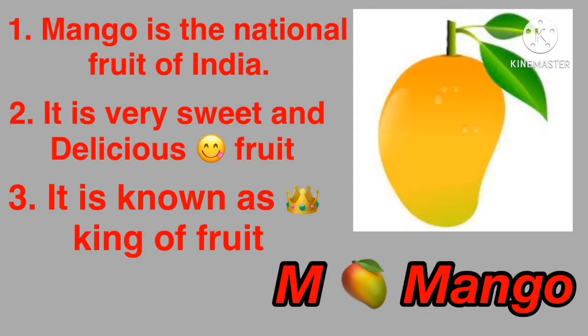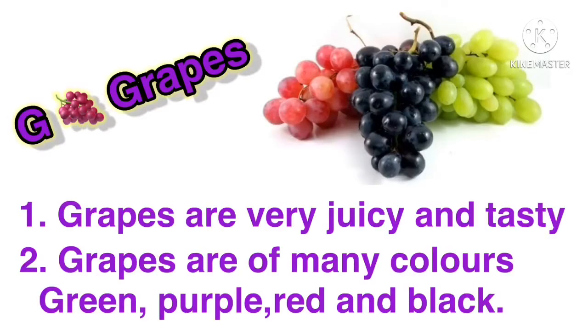It's my favorite fruit. Yes, my dear student, tell me the name of this fruit. Yes, mango. You know that mango is the national fruit of India. It's very sweet and delicious fruit, and it's also known as king of fruit. And you know that mango is available during summer season. Okay, my dear learners, move to the next fruit.